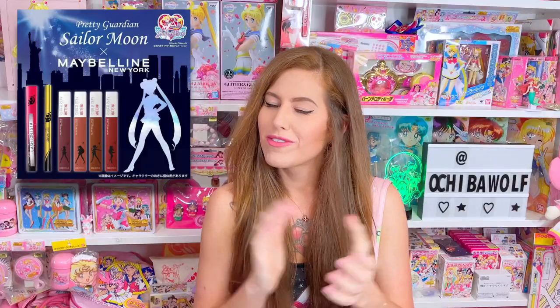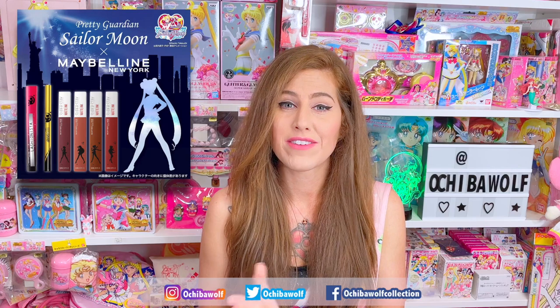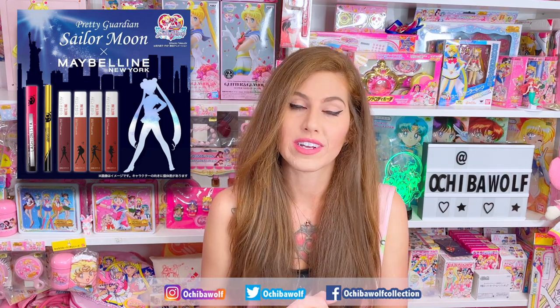Did you all know about the Pretty Guardian Sailor Moon and Maybelline New York makeup collection? Of course you did, because you follow me everywhere on social media where I keep you all up to date on new Sailor Moon releases. I even provided links where you could order the collection directly.